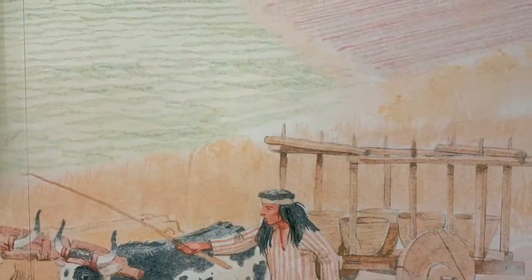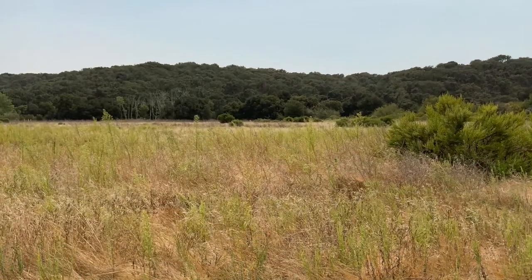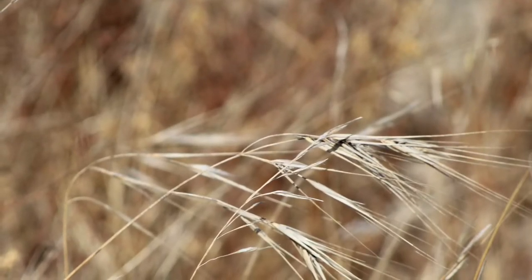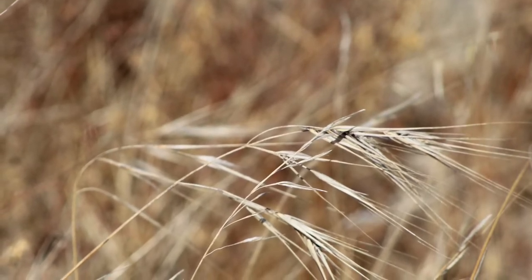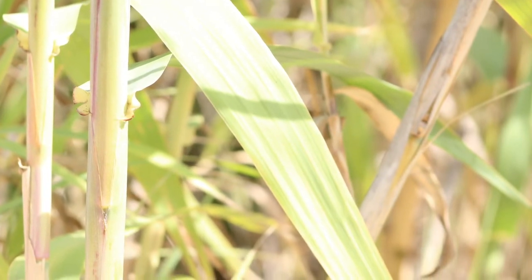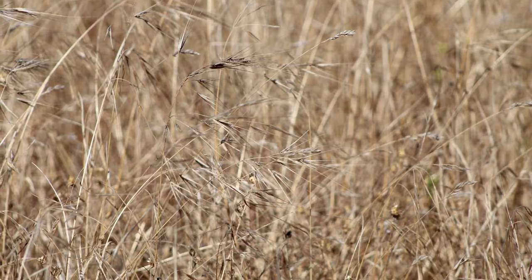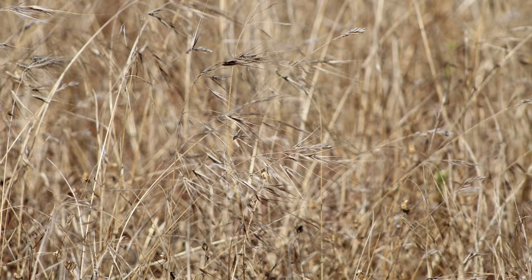The California missions were established based on economic, political, and religious motives. Throughout the process of colonizing California, a number of species were introduced by means of cattle and agriculture. One such species is Great Broom, an introduced plant species to California, likely done so during the mission era. Another is Arundo donax, which was introduced by the Spanish as a building material. Finally, we have coast barley, which was grown during the mission era as an important agricultural crop.